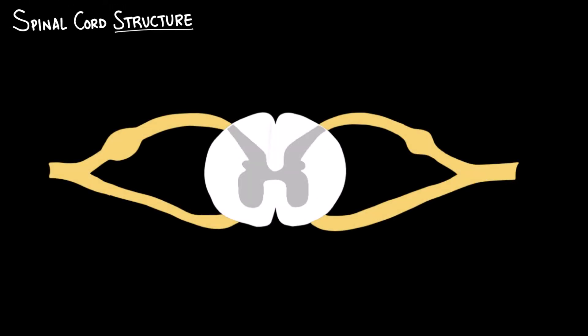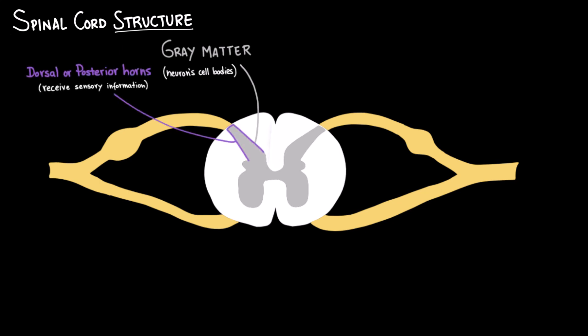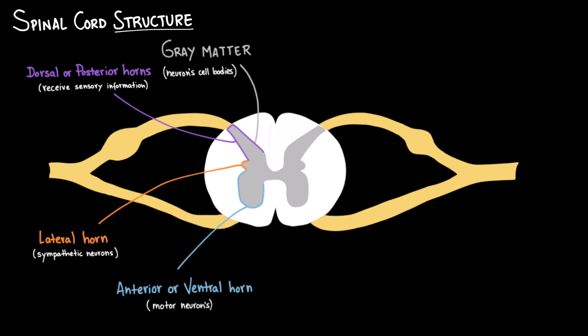Now let's talk about the spinal cord structure itself. In a cross-section, the spinal cord has two important areas. First is the gray matter, which has an inner butterfly shape. It's called gray matter because it contains the neurons' cell bodies. We can see the dorsal or posterior horns, which receive sensory information through the spinal nerves; the ventral or anterior horns, which contain the cell bodies of motor neurons; and the lateral horns, found in thoracic and lumbar segments, which house sympathetic neurons.